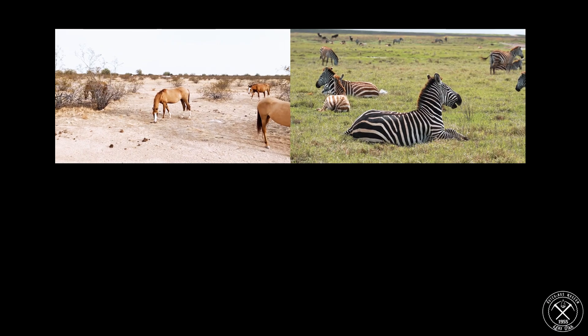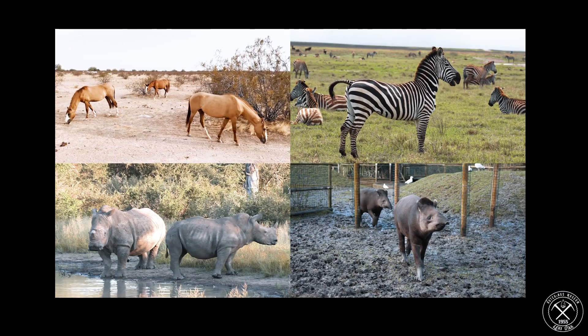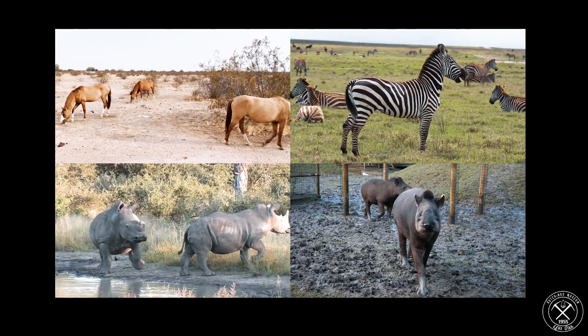Well, it turns out that rhinos belong to a taxon called Perissodactyla. Perissodactyla is the group of animals that include horses and zebras, rhinos and tapirs. These ancient lineages all evolved in the New World and have spread out over time.